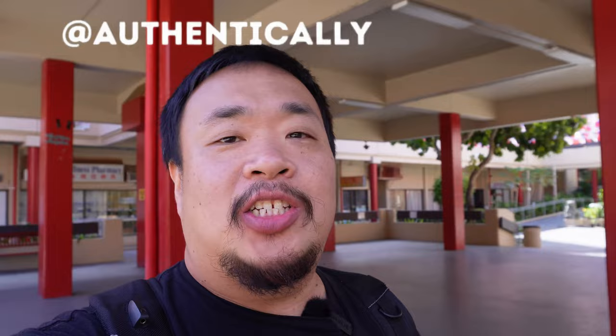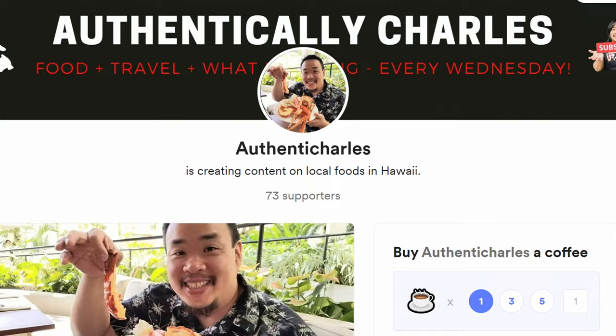Thank you so much for watching! Make sure you like, subscribe, and hit that notification bell. Follow me on Instagram, and if you want to help support this channel, check out my Buy Me a Coffee account — I'll leave the information in the description box down below. Make sure you go and check out the Chinatown festivities this weekend in Honolulu, Hawaii.